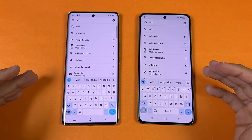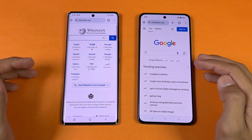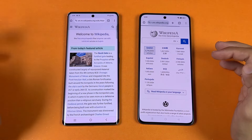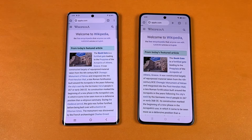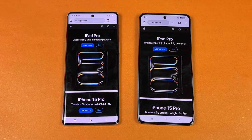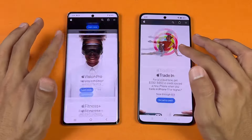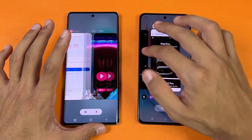Now let's see internet browsing speed. I'm using Chrome on both phones. Opening Wikipedia.org — slightly faster on one device. Scrolling feels really smooth. Opening an article at the same time. Next on the list is apple.com — that opened at the same time. Scrolling is visually smooth with no hiccups.